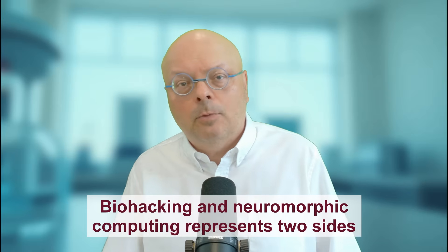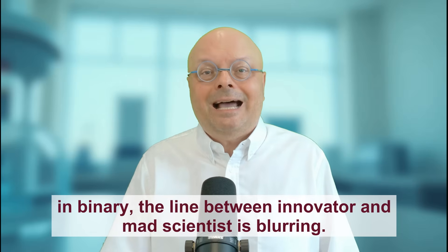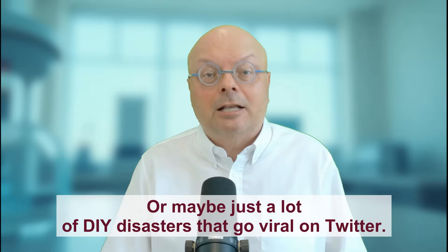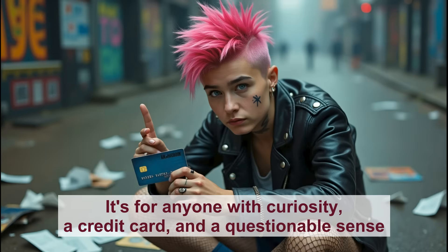Biohacking and neuromorphic computing represent two sides of the same coin — a future where technology is decentralized, accessible, and slightly unhinged. Whether it's a teenager editing genes in their garage or a chip that dreams in binary, the line between innovator and mad scientist is blurring. So what's next? Maybe bio-neuromorphic hybrids — think CRISPR-edited neurons powering brain-inspired AI. Or maybe just a lot of DIY disasters that go viral. Either way, the message is clear: science isn't just for labs anymore. It's for anyone with curiosity, a credit card, and a questionable sense of risk management.